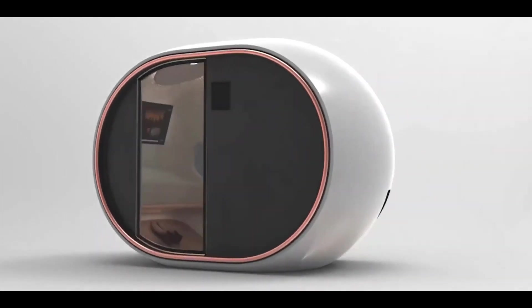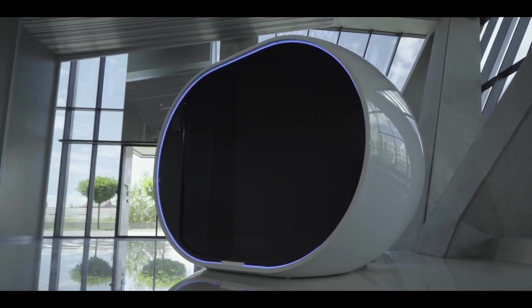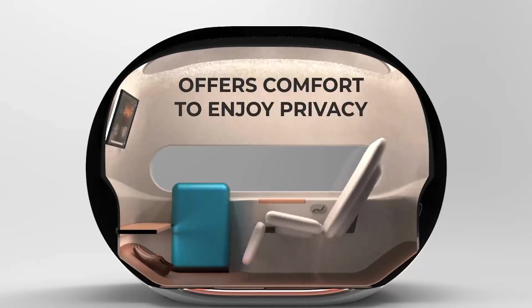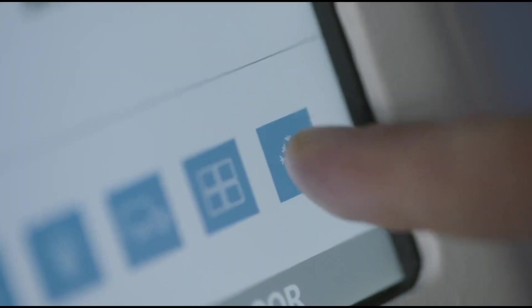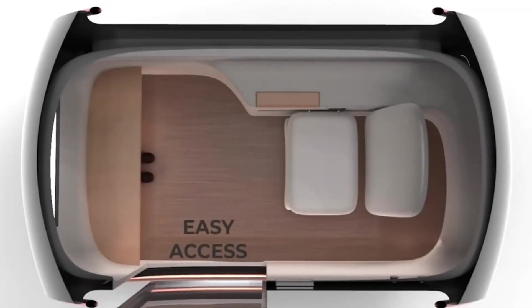The AirPod Smart Nap Pod combines work, rest, and privacy into one innovative solution. Equipped with soundproofing and customizable settings, it offers users a private space in public areas. Its compact design and franchise model make it a cost-effective, scalable option for airports, offices, and urban spaces. The AirPod represents the future of personal convenience and productivity in shared environments.